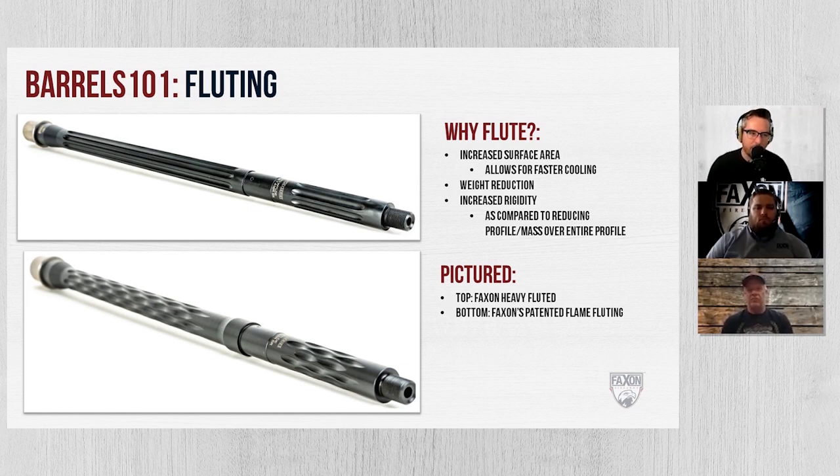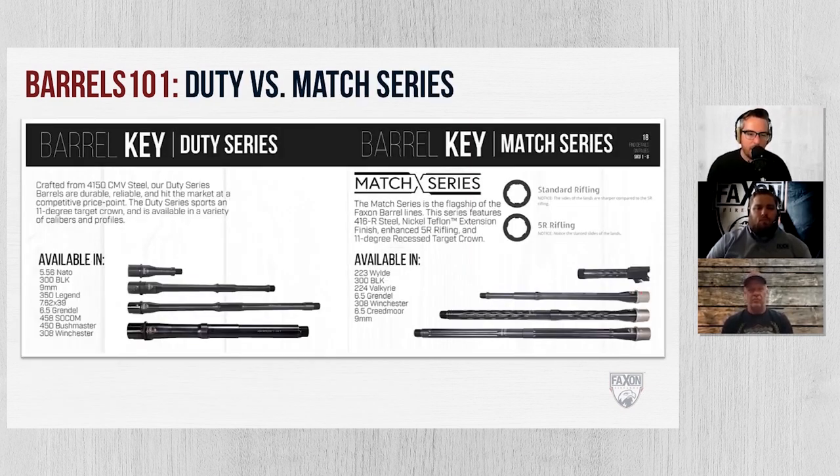Our barrels fall into two categories: our Duty Series and our Match Series. All the hardcore manufacturing stuff — magnetic particle inspection, heat treating, salt bath nitriding — that's the same across both. Where you start to see differences between Duty and Match series is the type of rifling used in each and the nickel Teflon extension on the Match series.